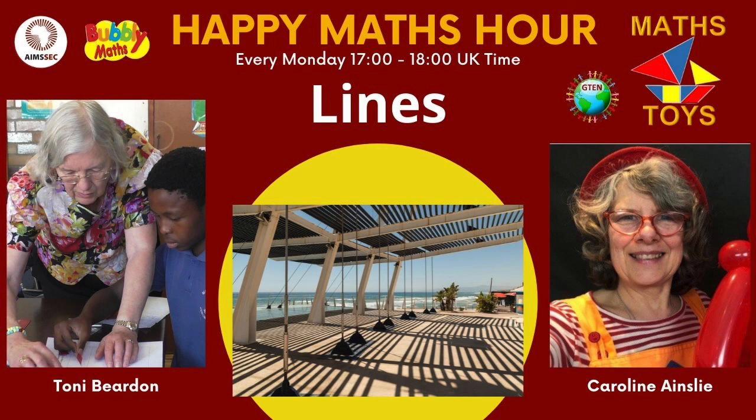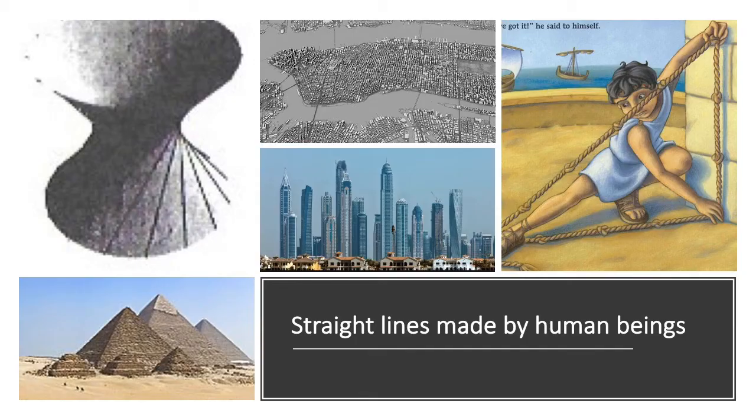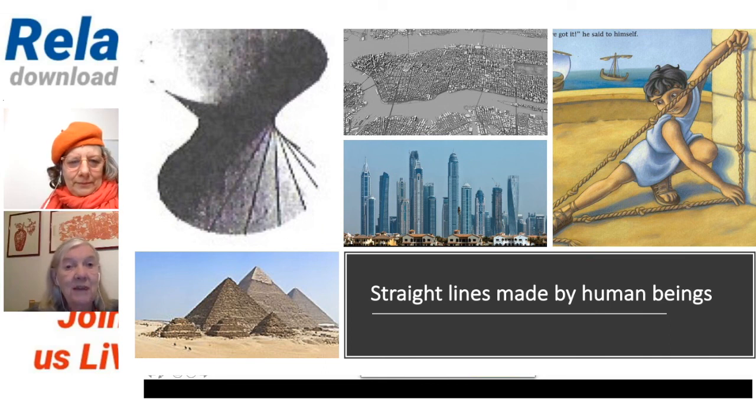We're going to do mathematics and lines. It includes art and nature. We are going to talk about straight lines made by human beings.